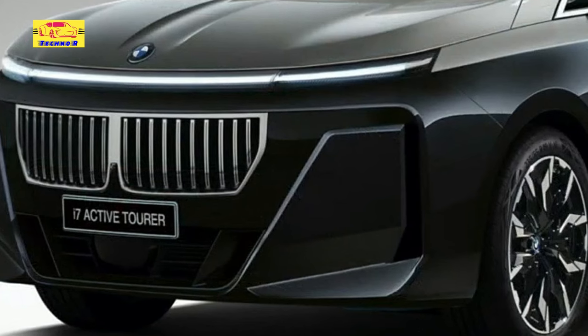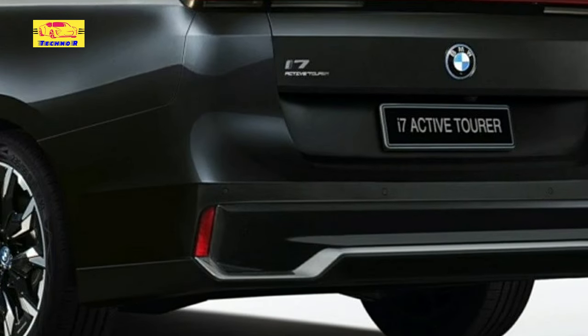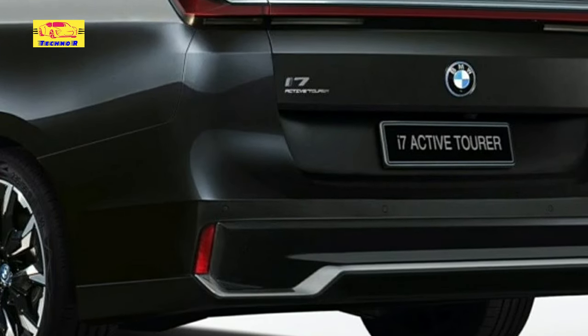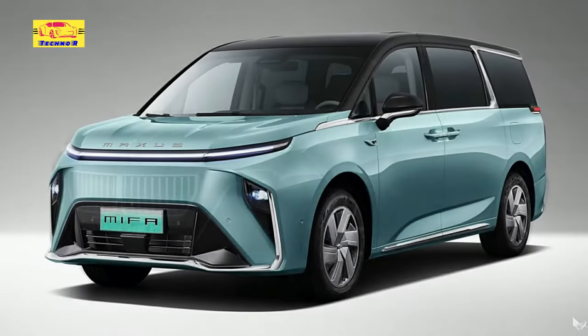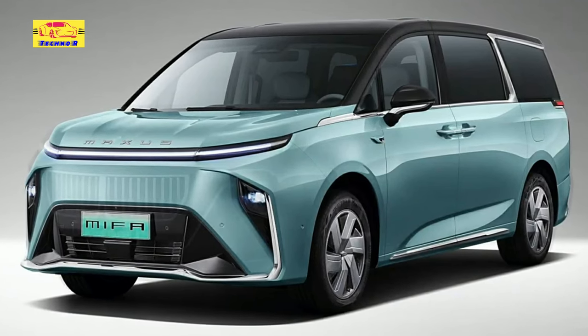It uses a rear-mounted motor that generates 268 horsepower — 272 PS / 200 kW — takes 8.3 seconds to hit 62 miles per hour (100 km/h), and has a 459-mile (738-kilometer) range according to Chinese standards.